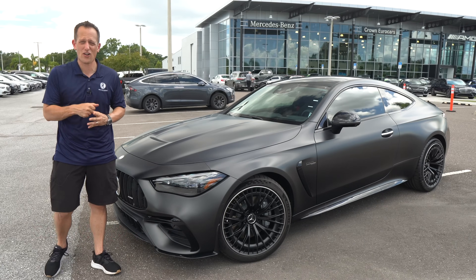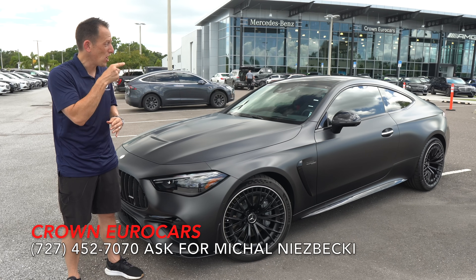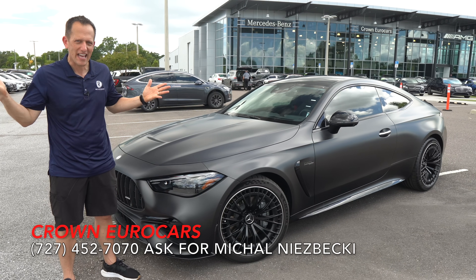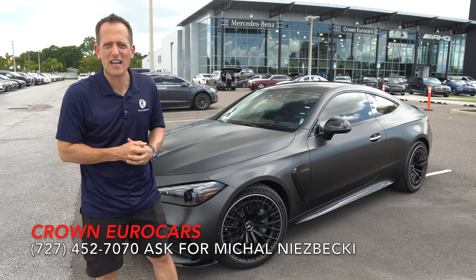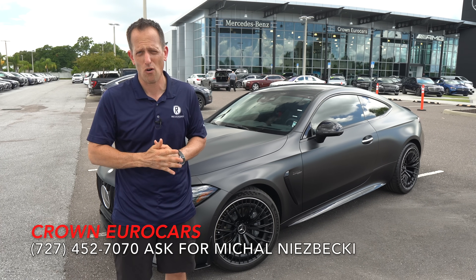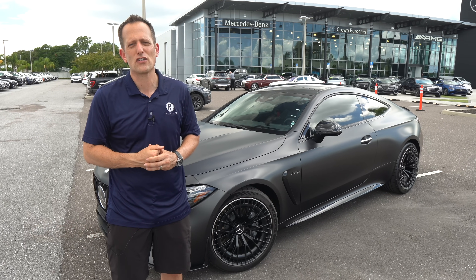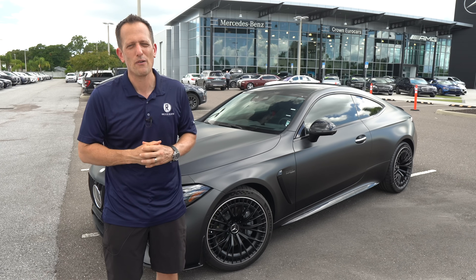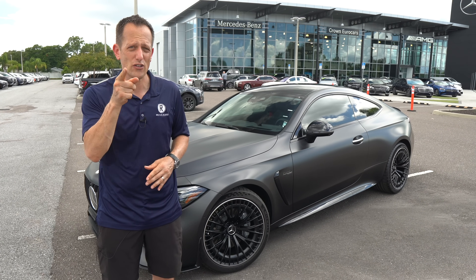Another great day here at Crown Eurocars. Definitely want to thank Michael and the rest of the crew for getting us access to this Gray Magno 2024 CLE 53 AMG vehicle. Is it worth the price? Is this the one to get? Let me know down in the comment section. If you're new to the channel, hit that subscribe button — I promise you it's worthwhile. If you are a subscriber, thank you for being part of the Rady's Rides family. Need to give it up for Stephen Flood — Stephen Flood Photography. His favorite Mercedes-Benz flat color is called Blue Magno and I would have to agree. Show him some love in the comments. I'll see you on the next ride.